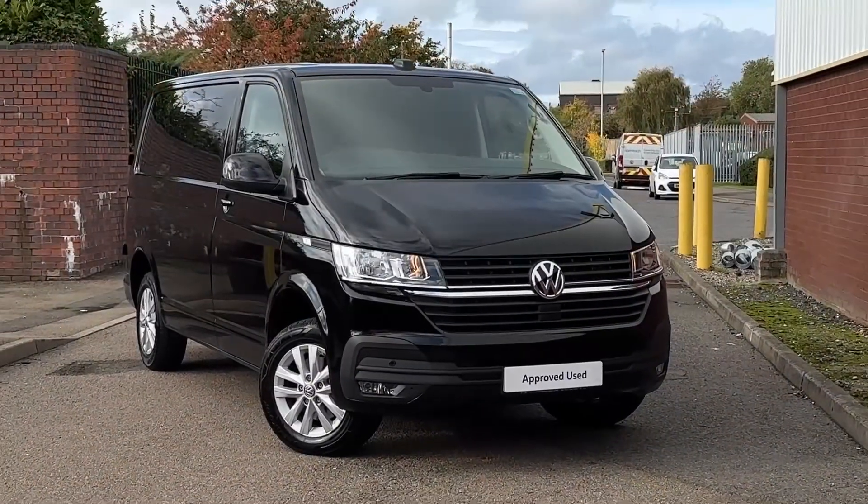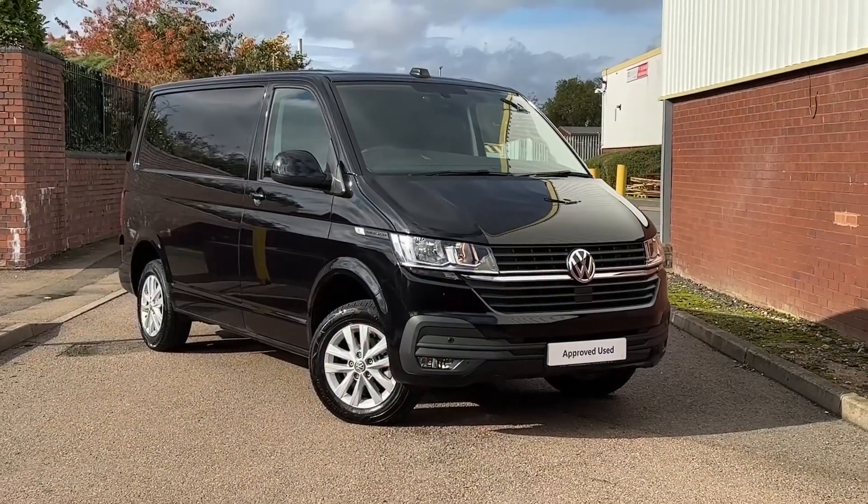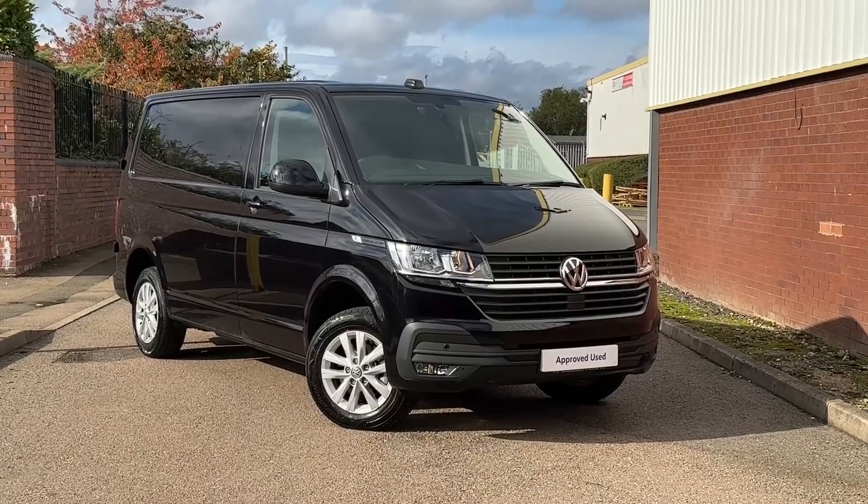That will conclude this 360 walk-around of this approved used Volkswagen T28 Transporter Highline. Thank you very much for watching and goodbye.